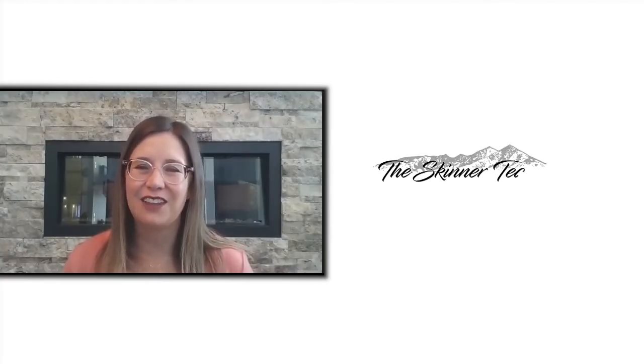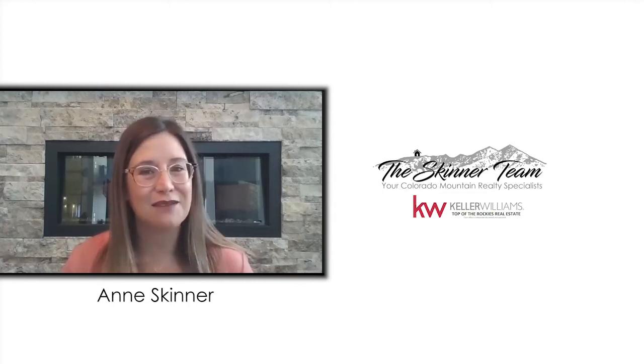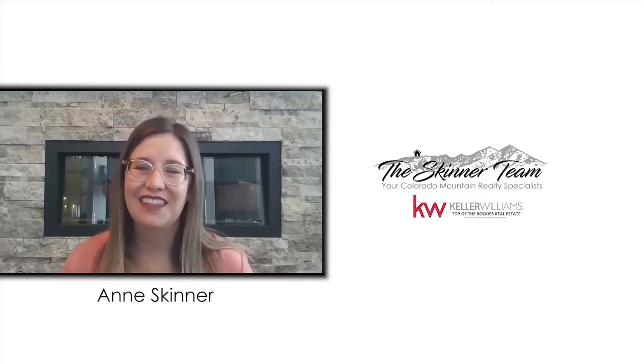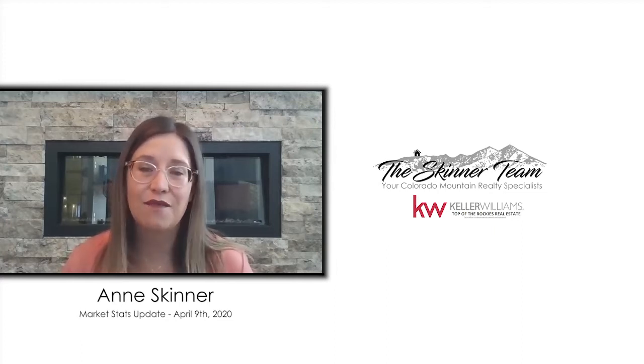Hi everyone, it's Anne Skinner with Keller Williams Realty here in Summit County, coming to you from my living room now, which seems to kind of be the new normal. I thought I'd change up our monthly market stats video to more of a weekly format to keep you informed about what's going on in the real estate market, since things are changing at such a rapid pace with this health crisis. I know I've been thinking about all of you, and I really hope that you're staying safe.